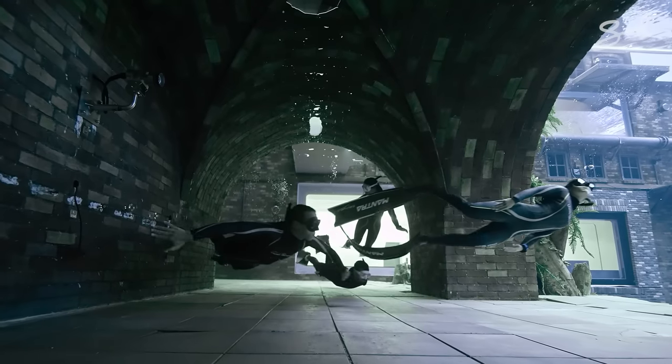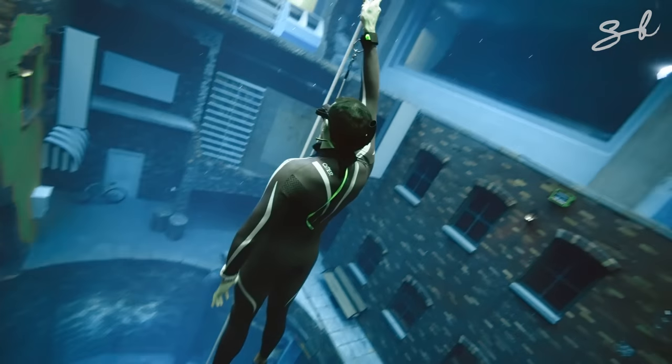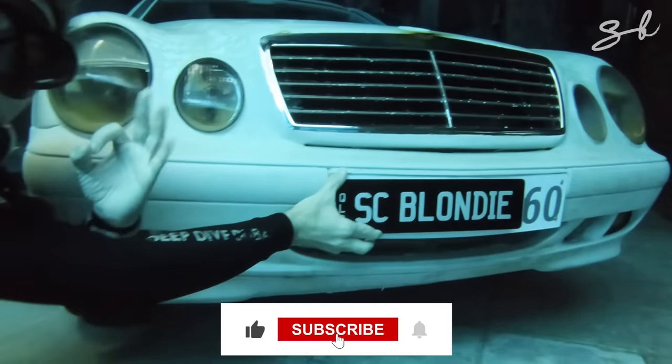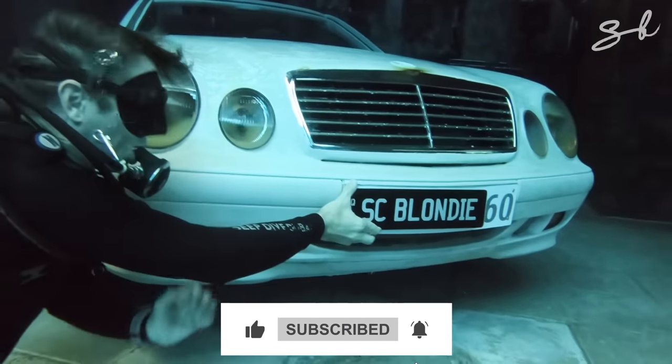And a Ducati! That was probably the best thing I've ever done in my life. So let us know in the comments — have you been in a deep water swimming pool, or would you like to try it someday? Don't forget to like and subscribe. See you next time on Explained.